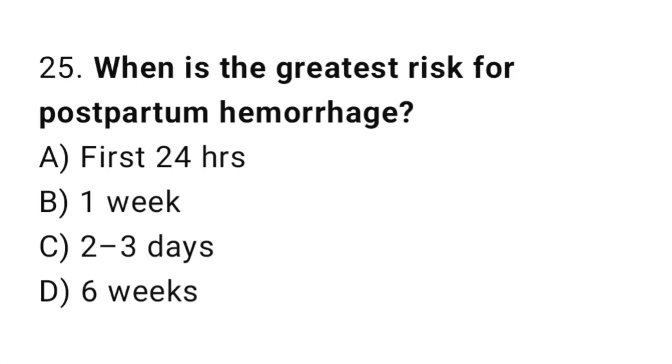Question 25. What is the greatest risk for postpartum hemorrhage? The right answer is A: first 24 hours.